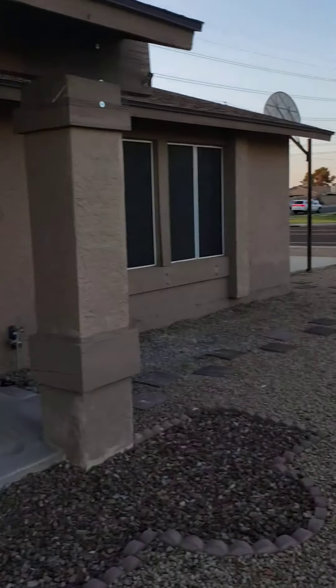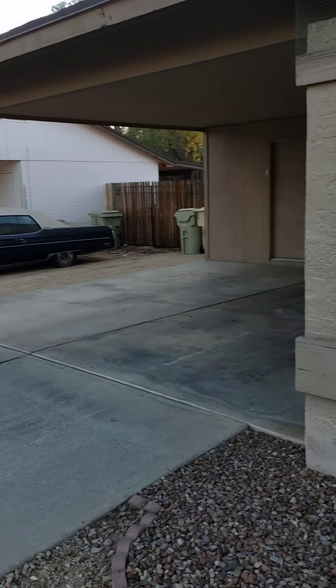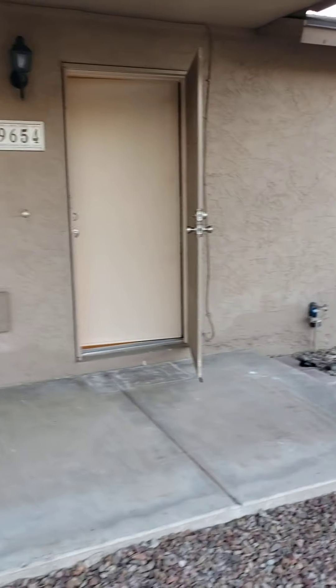Hello everyone, I'm here located in Glendale, Arizona. This is near 67th Avenue and Mountain View.